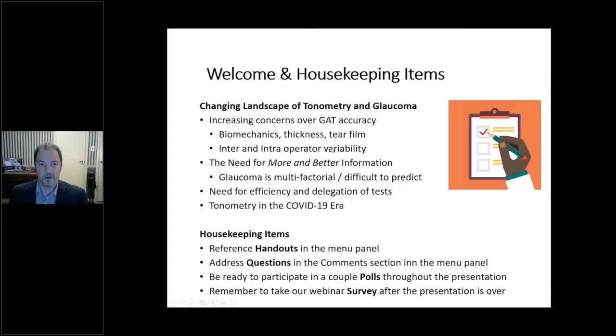A few welcome and housekeeping items. What we're going to talk about tonight is largely the changing landscape of tonometry and glaucoma. There are increasing concerns over Goldman tonometry accuracy — things like biomechanics, tear film, and corneal thickness — as well as inter- and intra-operator variability. Glaucoma is a multi-factorial condition that's difficult to predict, and there's a need for greater efficiency and the ability to delegate tests.